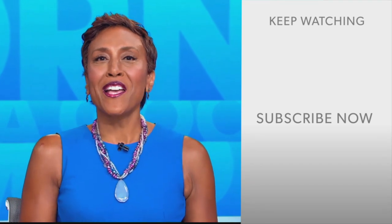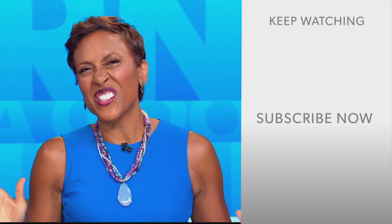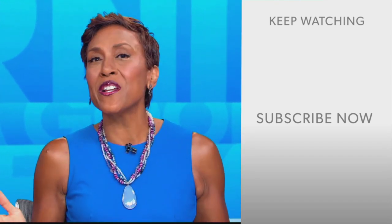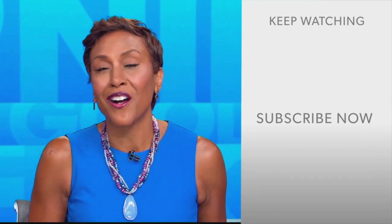Hey there, GMA fans. Robin Roberts here. Thanks for checking out our YouTube channel. Lots of great stuff here. Go ahead and click the subscribe button right over here to get more awesome videos and content from GMA every day, anytime. We thank you for watching, and we'll see you in the morning on GMA.